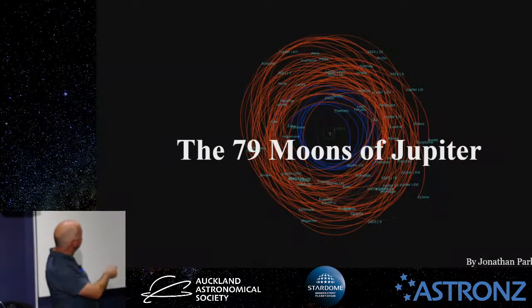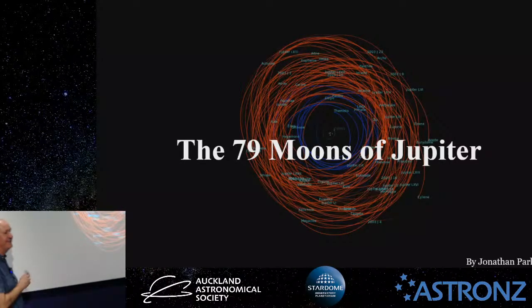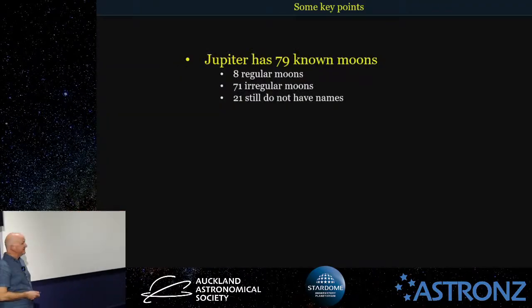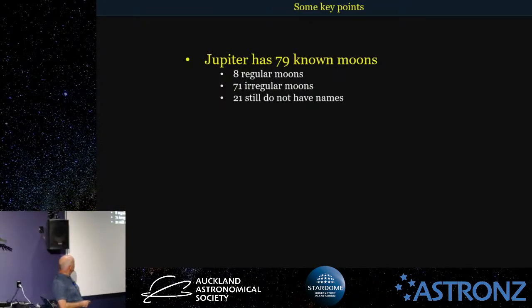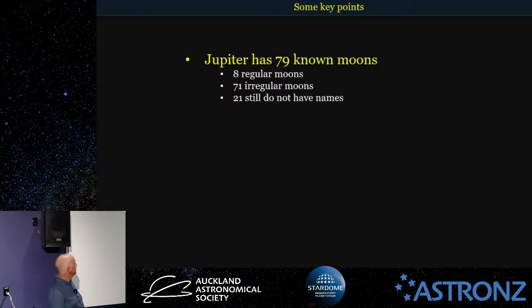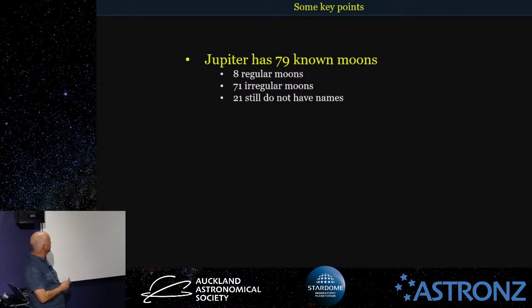It looks a bit of a mess and rather complicated, but I'll try and make sense of that for you later on tonight. Some key points: Jupiter has 79 known moons, 8 are called regular moons, 71 are called irregular moons, and 21 are still to be named. I'll explain the regular and irregular moons later on.